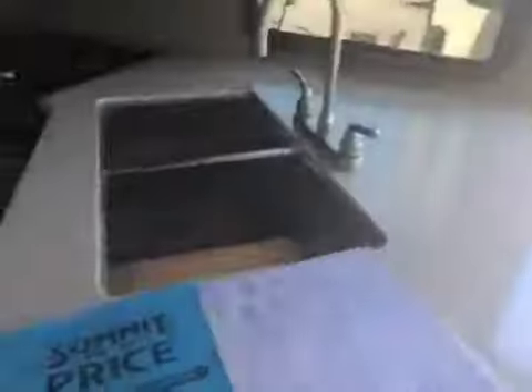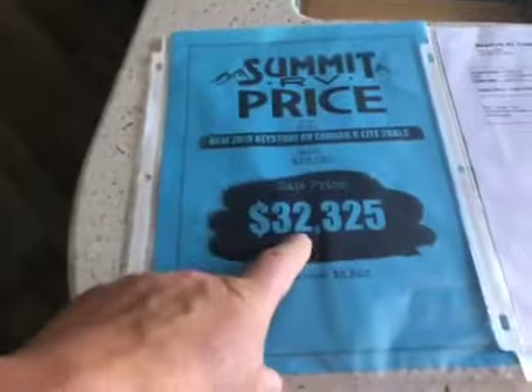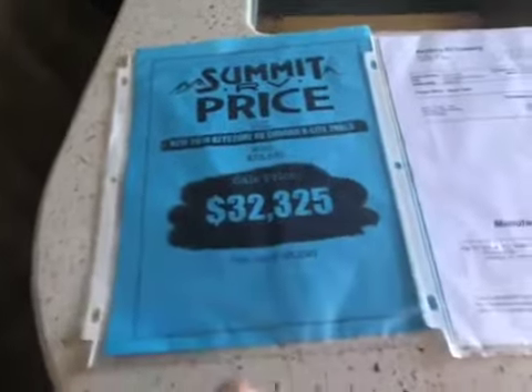Just to give you an idea on this one: this is a $35,850 camper on sale for $32,325. But this is the Cougar Light.